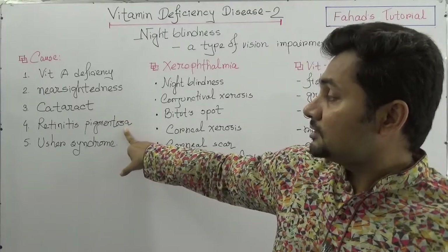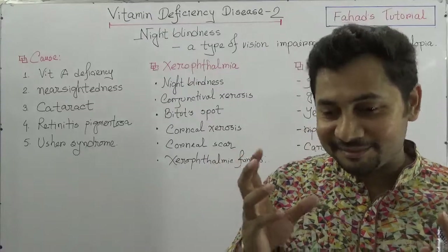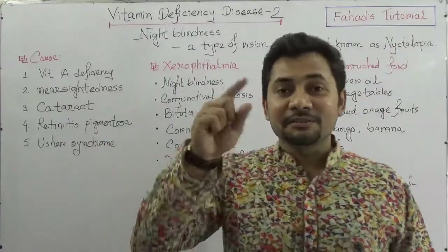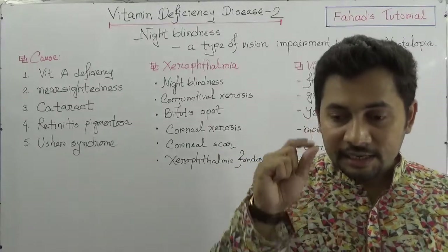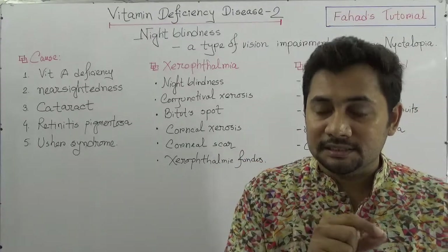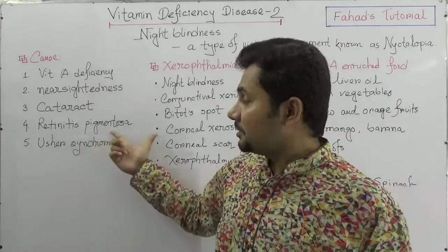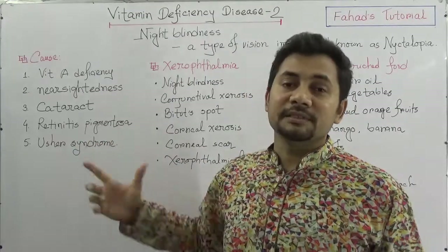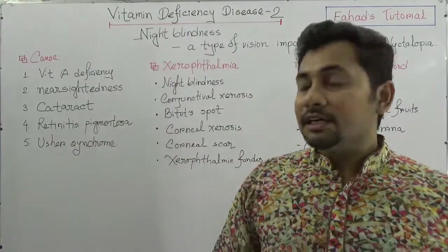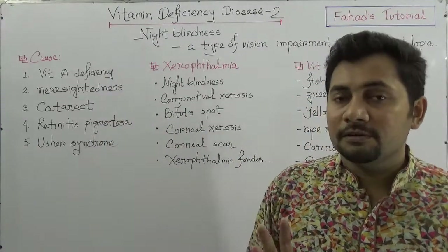Another cause is retinitis pigmentosa — retinitis refers to inflammation or infection of the retina, the layer inside the eye. Another cause is Usher syndrome, which is a type of genetic disorder. These are the main causes for night blindness.